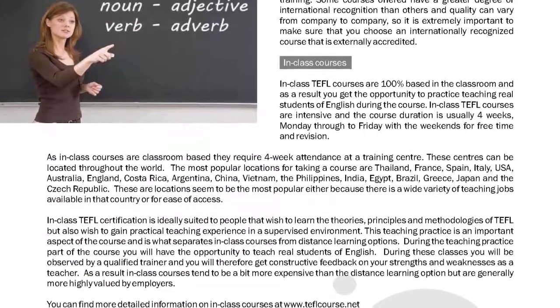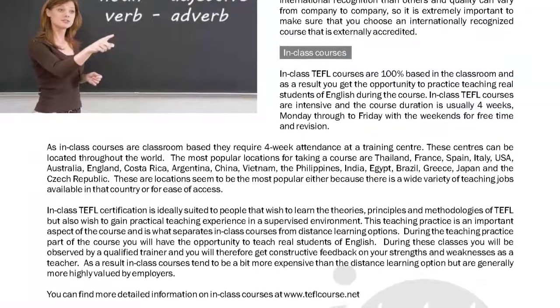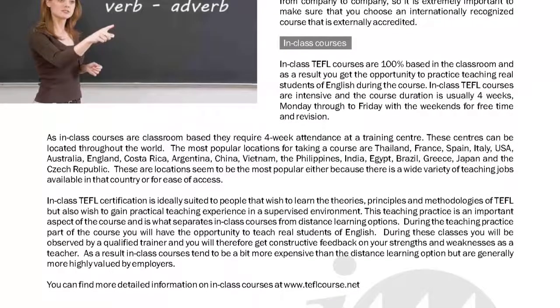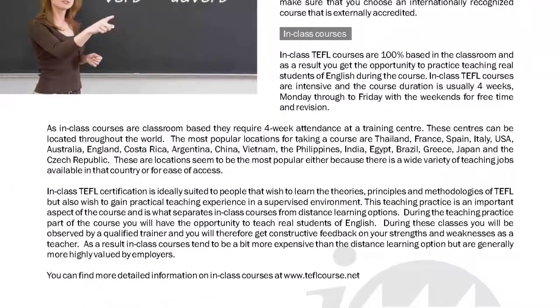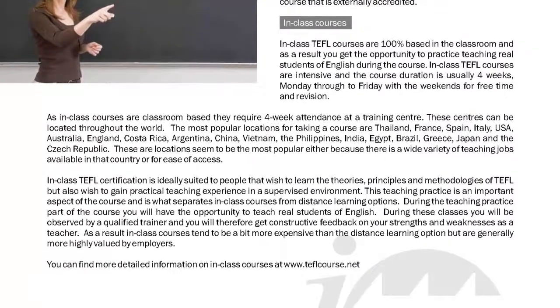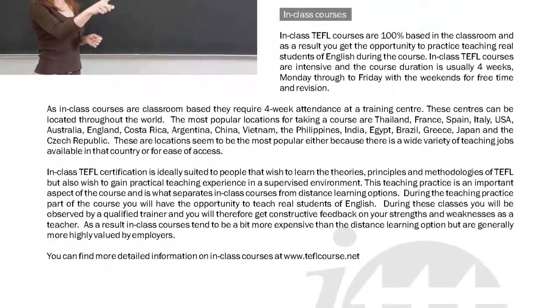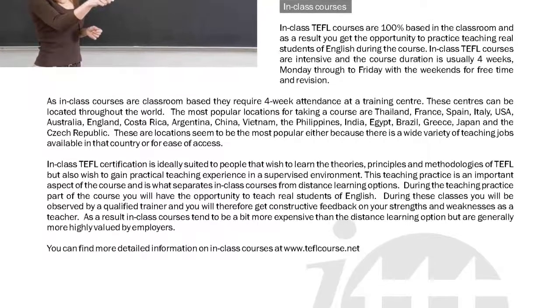In-class TEFL certification is ideally suited to people that wish to learn the theories, principles and methodologies of TEFL but also wish to gain practical teaching experience in a supervised environment. This teaching practice is an important aspect of the course and is what separates in-class courses from distance learning options.